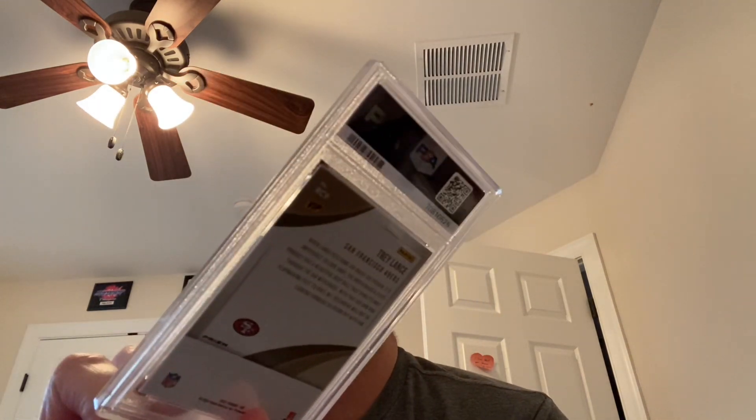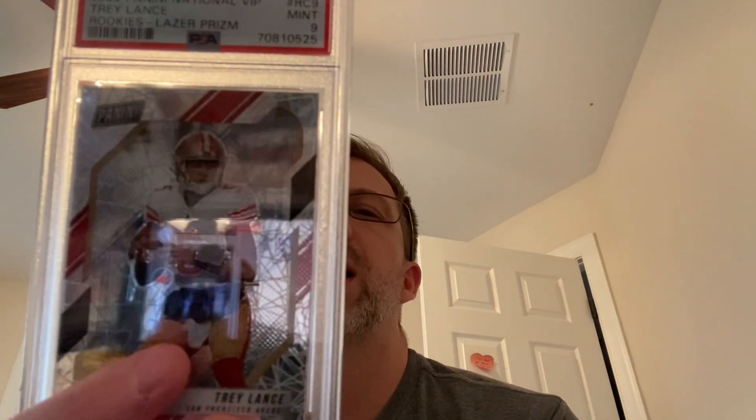Here's from the Nationals — Panini National VIP. It's a prism, a rookie's laser prism, and that got a nine. I was trying to remember if it was serialized or anything, couldn't remember to be honest, but it's a cool card.